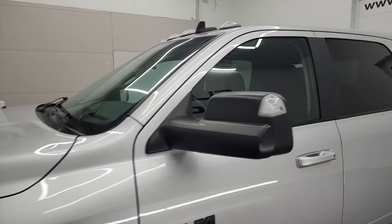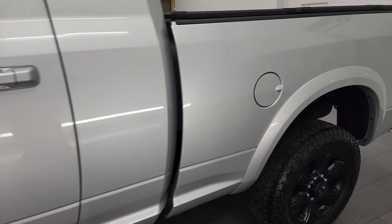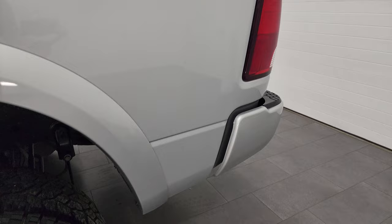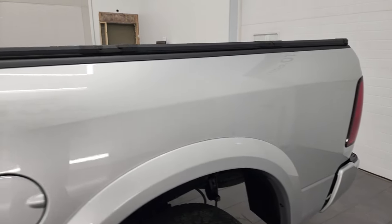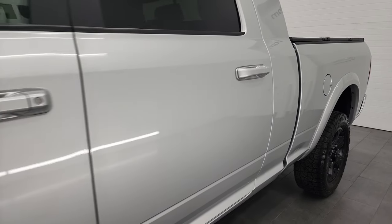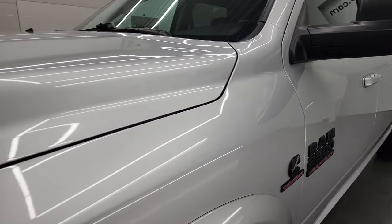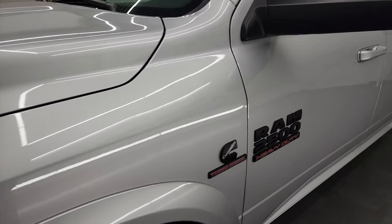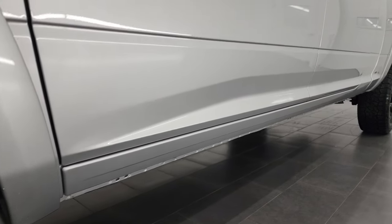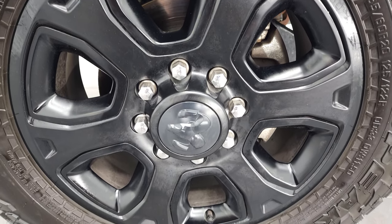Bright Silver Metallic is the color and I shoot all my videos in 4K, so if you have HD capabilities on your computer, tablet, smartphone, or television, I highly recommend turning them on right now — it is your best way to check out the quality, condition, options, and cleanliness of the vehicle before seeing it in person. If you like the video, you can subscribe to my YouTube channel and click the bell notifications to get updates every time I do videos of our new and used inventory here at Summit Automotive.